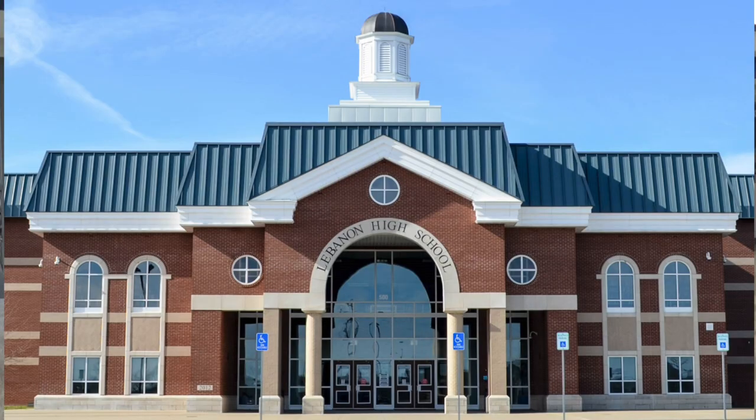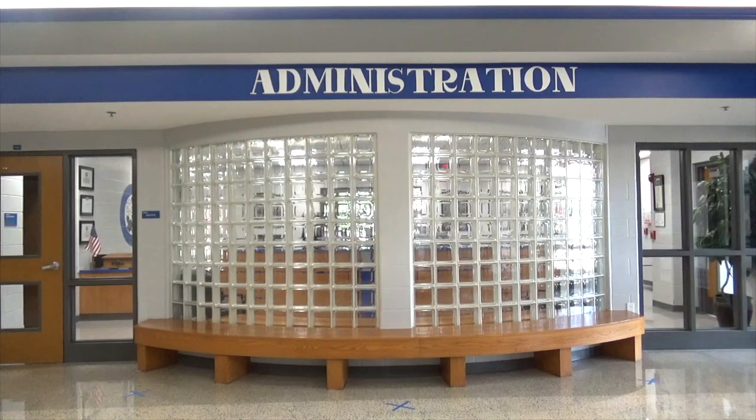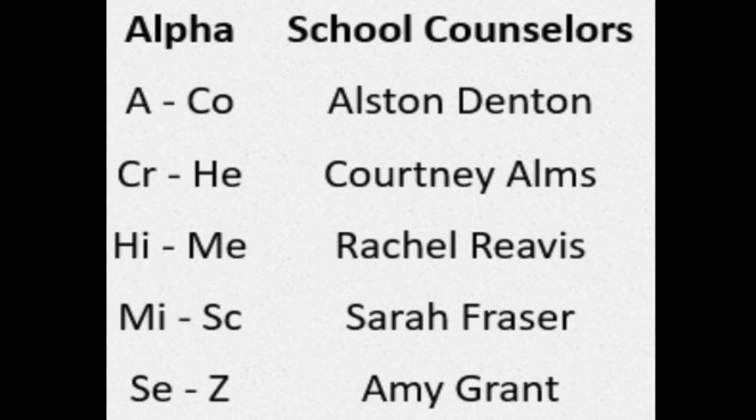This is the guidance office. When it comes to your schedule or needing to talk to a counselor, this is where you're going to come. It is on the opposite end of the building from the Commons. This is actually the front entrance of the school building. When your parents visit or when anybody comes in this front parking lot, they're going to come in where the main office is, which is right across from the guidance office. Your guidance counselor is dependent on what your last name is. They all work with grades 9 through 12 and different parts of the alphabet. All of that will be available to you in the presentation sent along with this video.